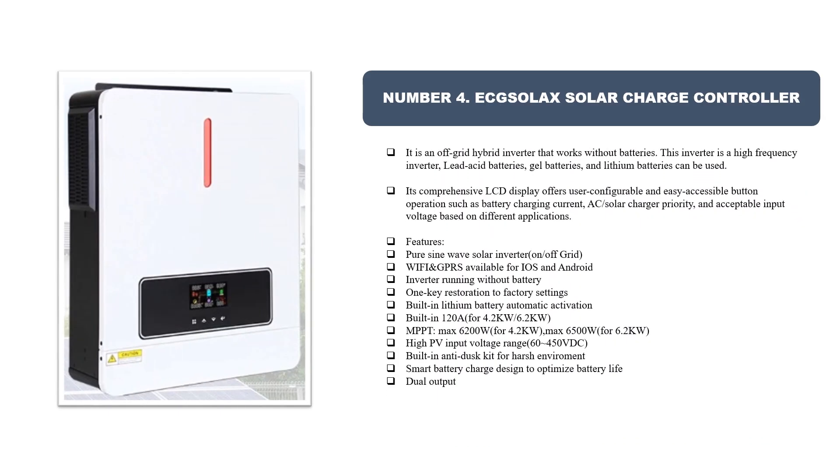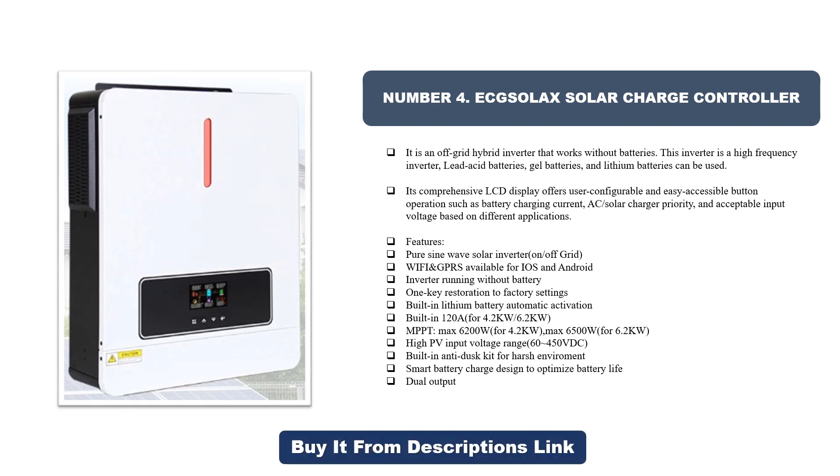Number four: Exilax solar charge controller. It is an off-grid hybrid inverter that works without batteries. This inverter is a high-frequency inverter; lead-acid batteries, gel batteries, and lithium batteries can be used. Its comprehensive LCD display offers user-configurable and easy-accessible button operations such as battery charging current, AC/solar charger priority, and acceptable input voltage based on different applications. Features: pure sine wave solar inverter, on/off-grid, WiFi available for iOS and Android.